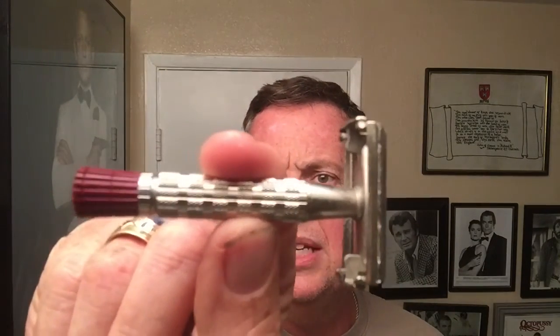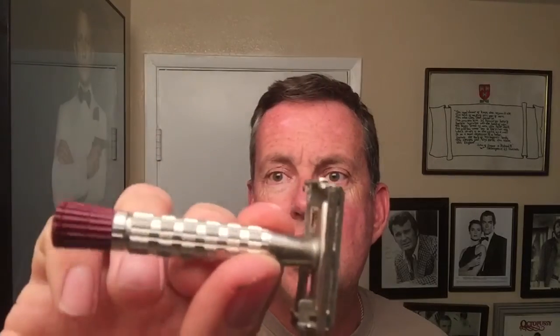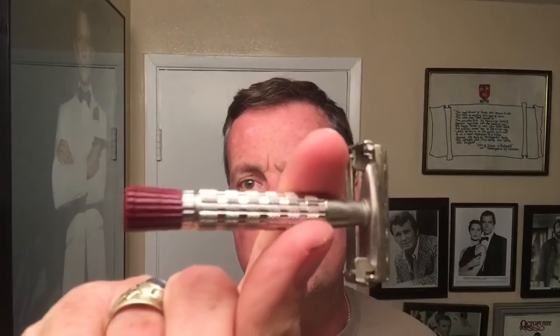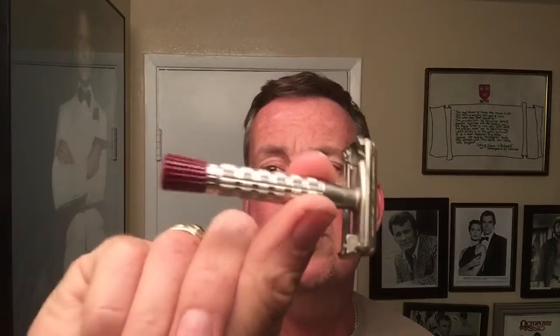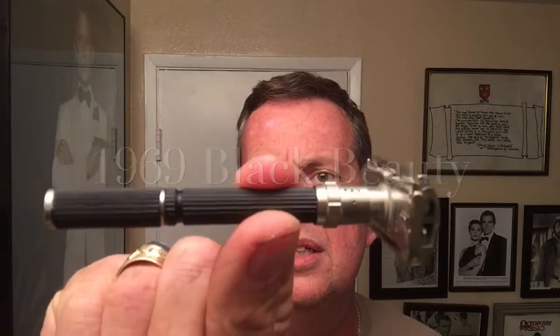This is the 1959 Gillette Red Tip that I had sent to Razor Emporium and they did a restoration on it — they did a really nice job. If you looked at my previous videos you'll see what it looked like before. This was my grandfather-in-law's and I really enjoy shaving with this razor, but she's a little bit on the aggressive side. There's no adjustment — it is what it is. I sometimes get myself right here on my neck. That is one of my three favorites.